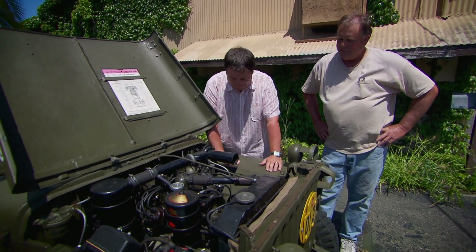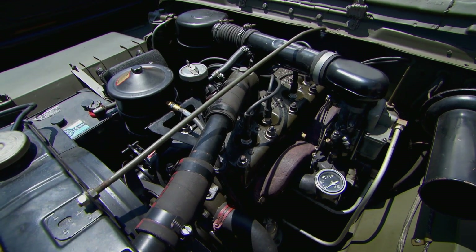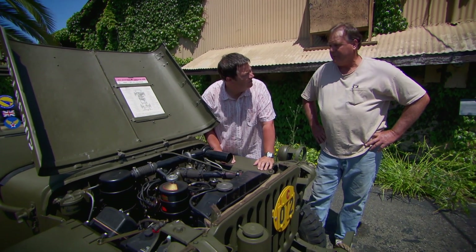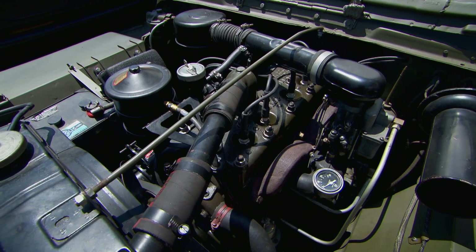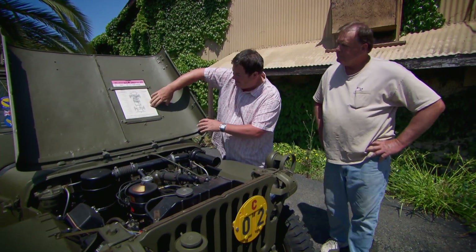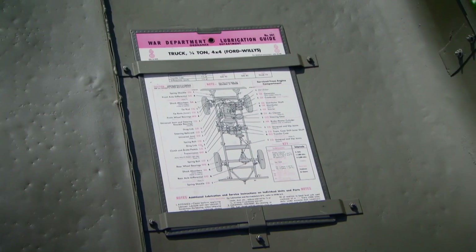That's a 65 horsepower flathead four-cylinder motor called the L-block — a top-of-the-line rebuild. You've got about a $7,500-plus motor in this Jeep. You could basically balance a quarter on this thing. That's fantastic.